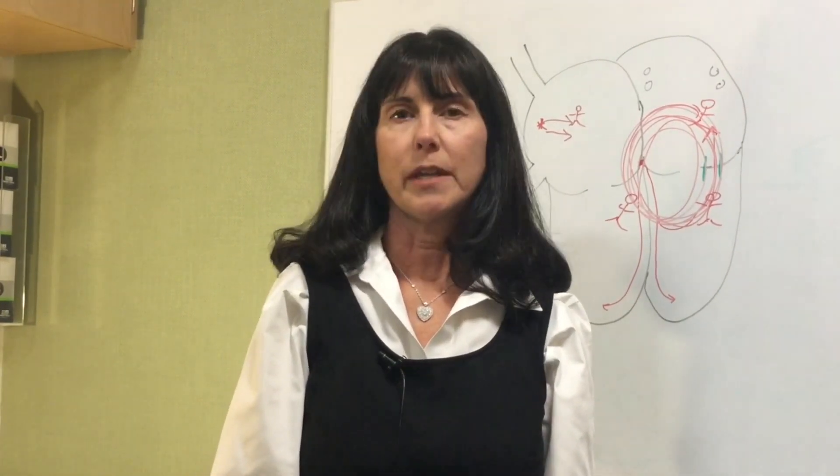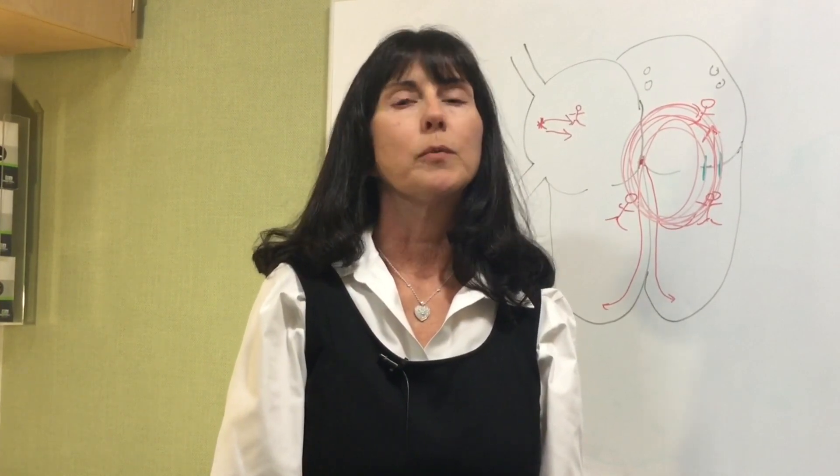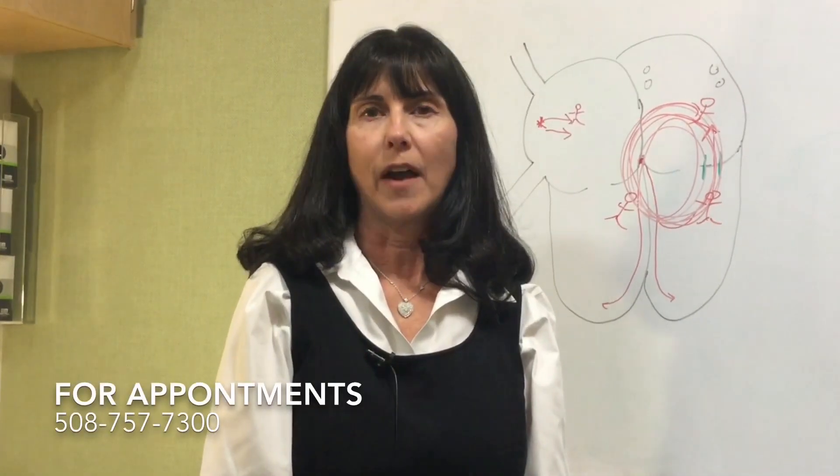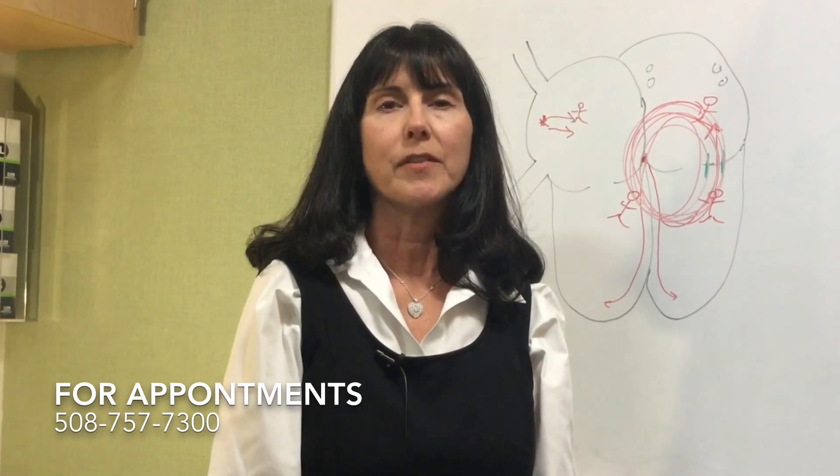My colleagues and I in pediatric cardiology at Massachusetts General Hospital for Children would be honored to care for your child. Please call us at 508-757-7300.